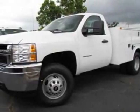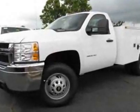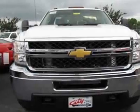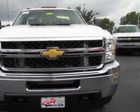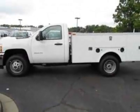Check out this new 2011 Chevrolet Silverado 3500HD. This vehicle has a full factory warranty. This Silverado 3500HD has a six-speed automatic transmission.